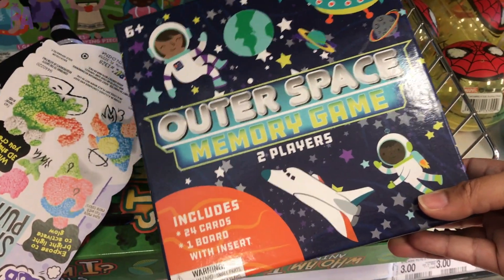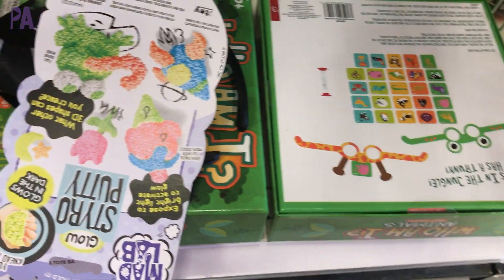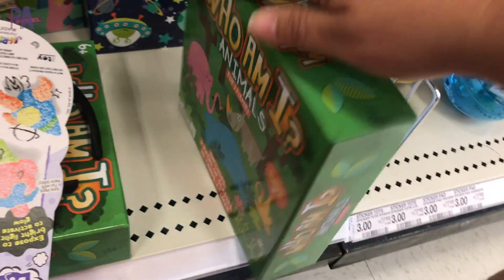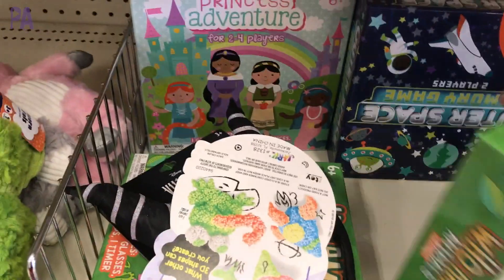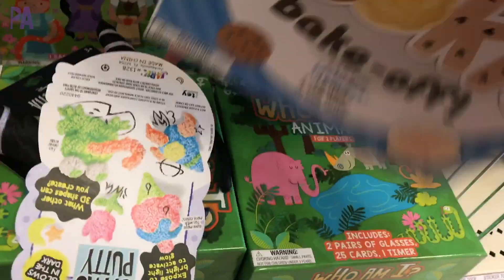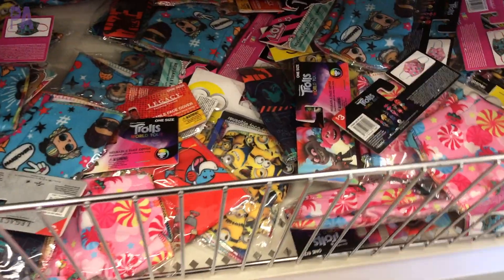And then we have some new games — these are perfect beginner games. This one is a memory outer space game — how cool is that? This one right here is a 'Who Am I Animals' game. These are just really great basic games and they make really good gifts if you want to have something on hand to give away at a great price. We have a princess adventures one which looks like a kind of Candy Land game for learning colors and counting. And then we also have the Cookie Bake Off.